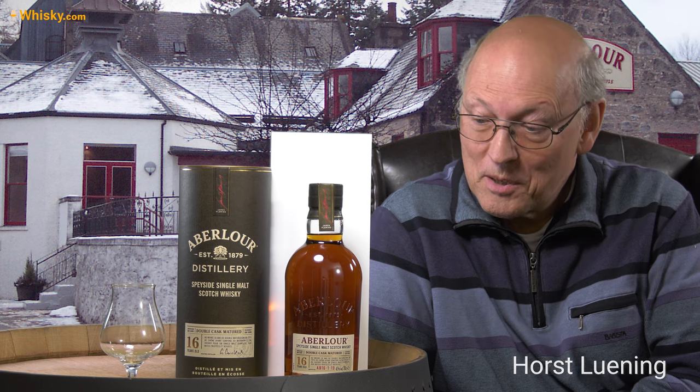Welcome to whiskey.com where fine spirits meet. My name is Lüning, Horst Lüning. I'm the master taster of whiskey.com and today we have a whiskey from one of my favorite distilleries, Aberlour.